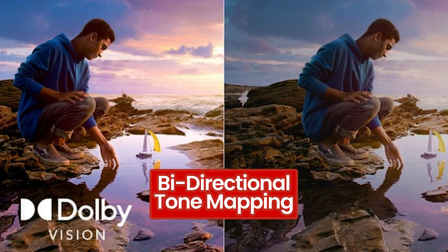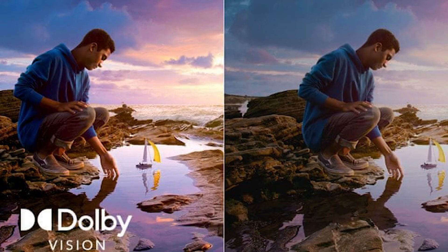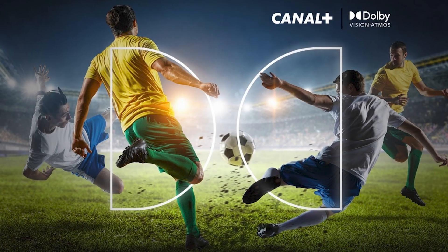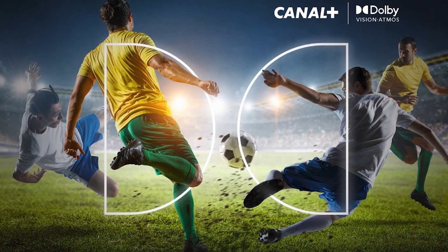Bi-directional tone mapping improves upon Dolby Vision's tone mapping capabilities, closely matching content to a TV's capabilities. What's new is that Content Intelligence unlocks the full capabilities of modern displays while ensuring a more authentic translation of the content through new metadata that creatives add to the Dolby Vision signal, combined with reimagined hardware-side technology. There are also optimizations for live sports including white point adjustment and motion control, both aimed at making broadcast look sharper and more natural in real time.